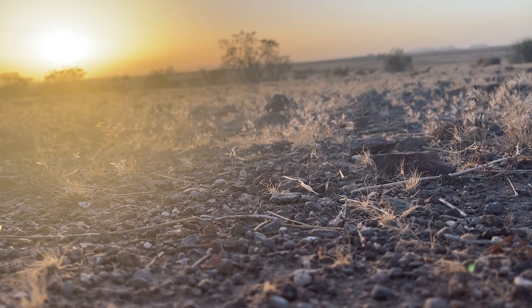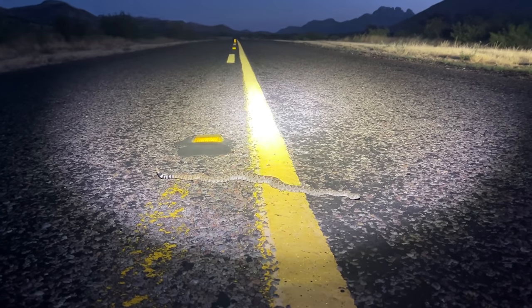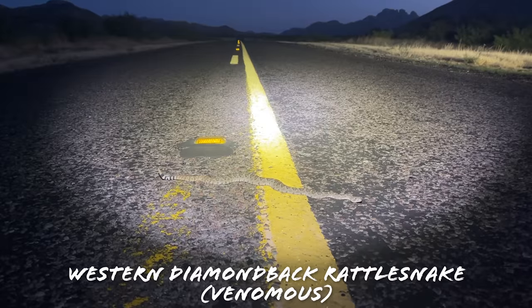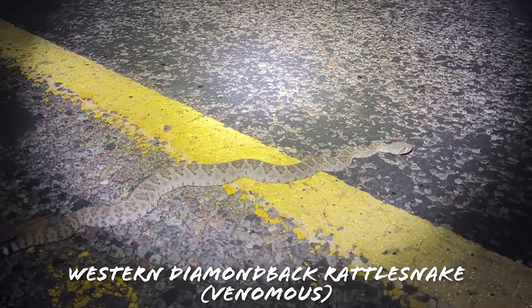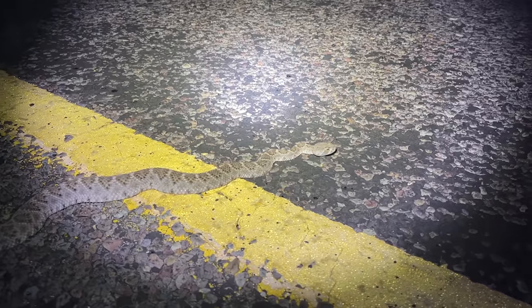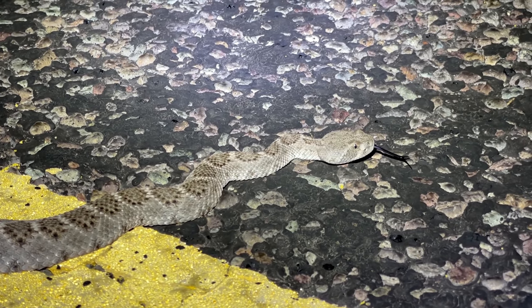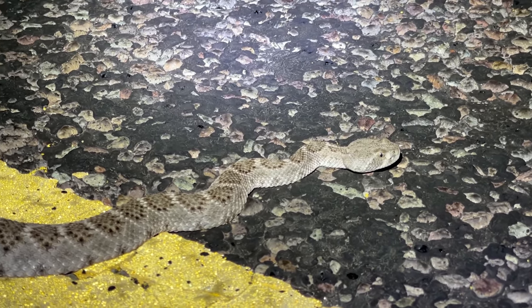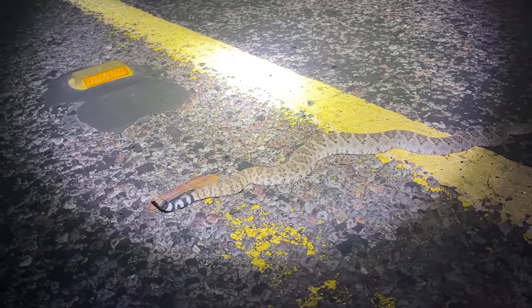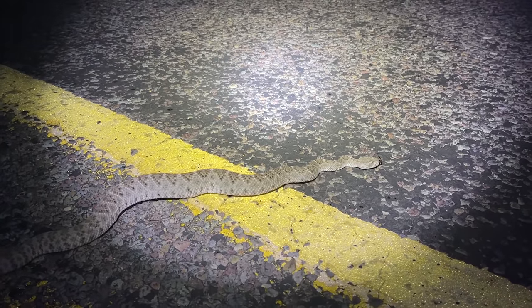Well, there's our first western diamondback of the summer. We're currently en route to where we're going to be shining tonight, so we're just going to usher this guy off the road real quick. He's doing that slow tongue flick which means he knows we're here and is probably pretty unhappy about it. We're just going to make sure he gets off the road and keep cruising — hopefully there will be plenty more of these to see this summer.